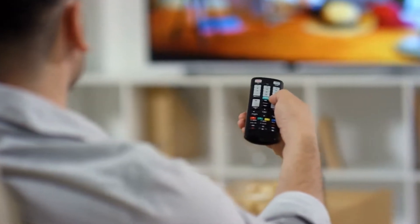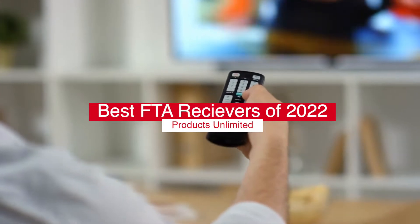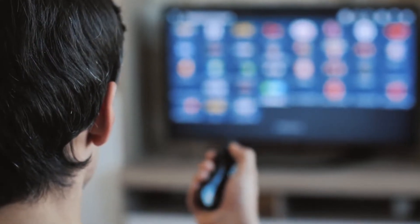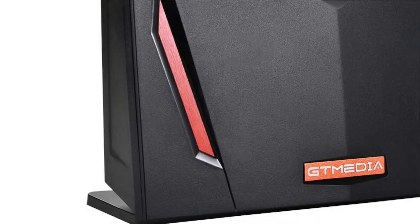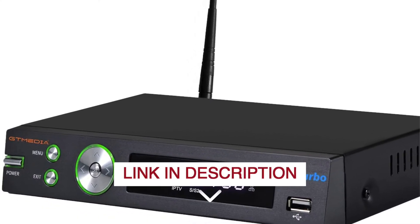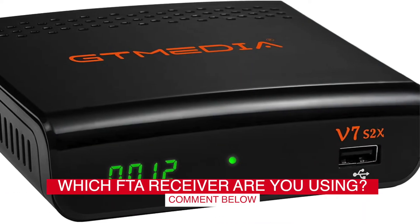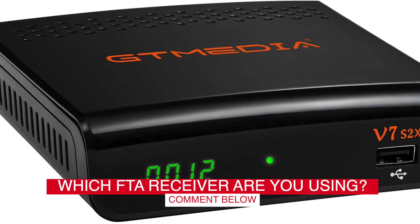Hello everyone! Today we'll take a look at the best FTA receivers in 2022 and beyond. I made this list based on my personal opinion, and my goal here is to help you find the right one for your needs. For the best prices and more information about these FTA receivers, check out the links in the description below. Before we start, I have a question for you guys: which FTA receiver are you using right now, and how do you like it? Let me know in the comments.